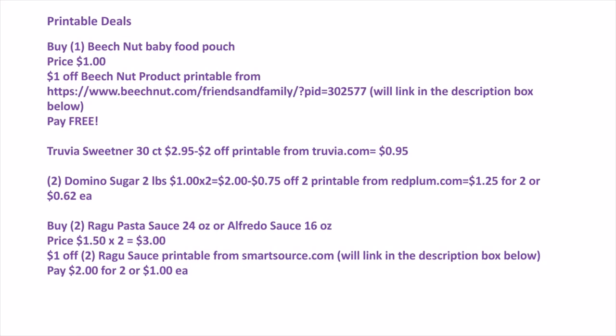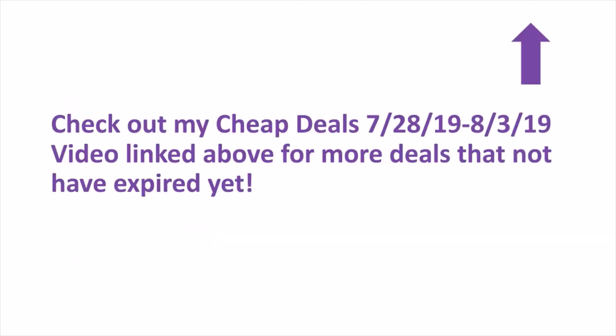These are some printables where you could get free or really cheap items — I'll link these in the description box below. Some of these you can go to their website and print coupons or find special offers. Also check out my cheap deals list from last week — July 28th through August 3rd, 2019 — I'll link the video above.